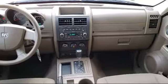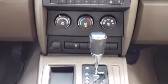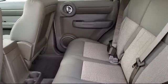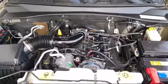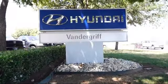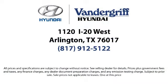Vandergriff Hyundai is located at 1120 off I-20 West in Arlington. Thanks for tuning in.